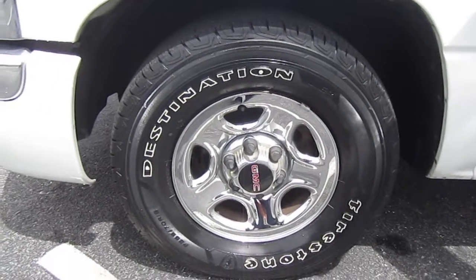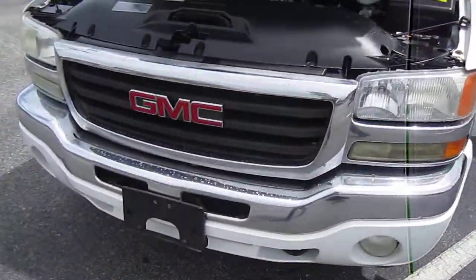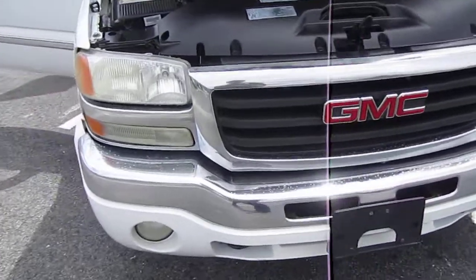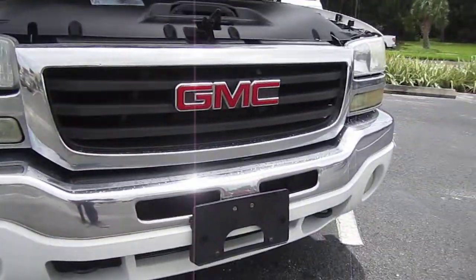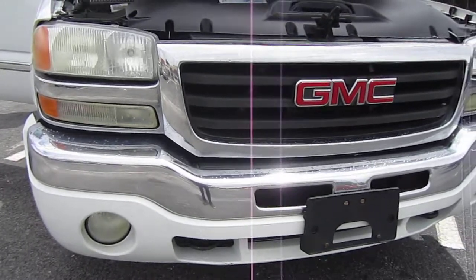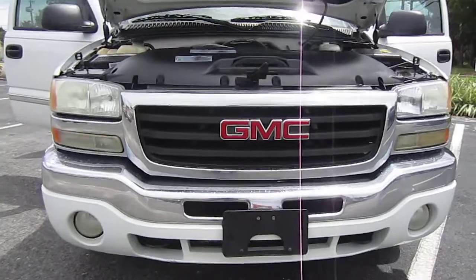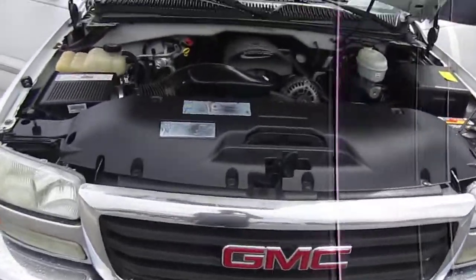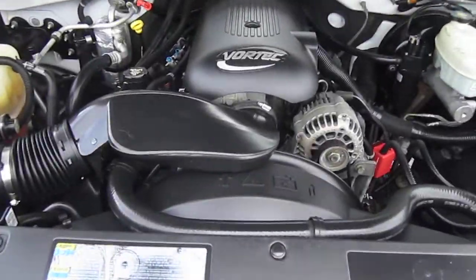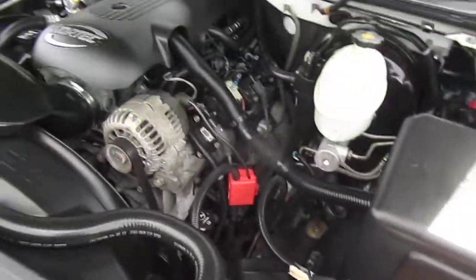Absolutely beautiful chrome center alloy wheels. We've got a nice front chrome grille here — GMC's line is to step it up and make it a little fancier than the Chevy Silverado, so they put a lot of chrome on the front end. You also get fog lights and nice clean, clear headlights. It's all powered by the super reliable 4.8 liter V8 engine.